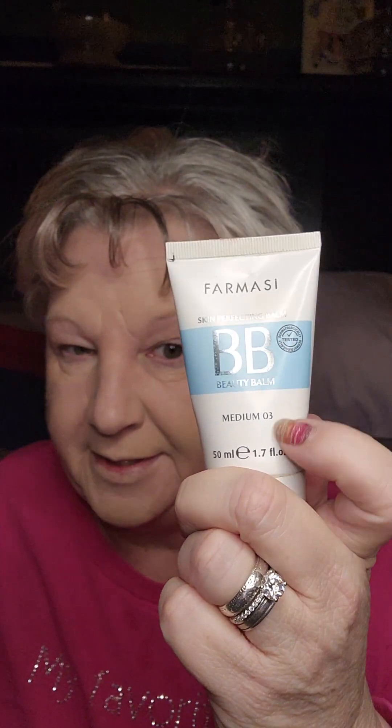Next up I'm using the Pharmacy BB Cream. This stuff is amazing. I'm probably using the wrong color — I should probably switch to a different color for winter since I'm getting zero sunshine, and that's because I don't like the cold.